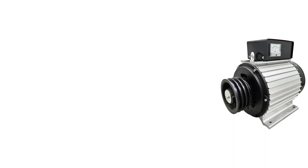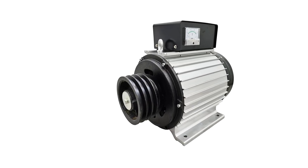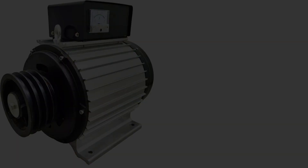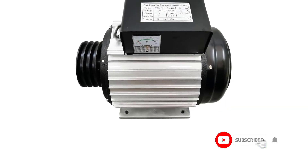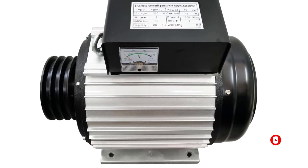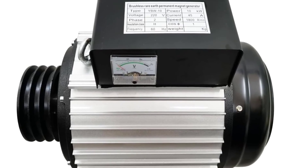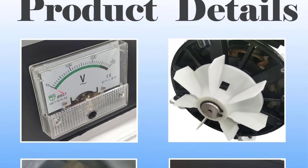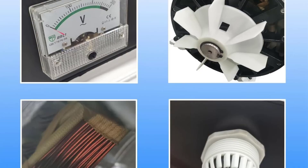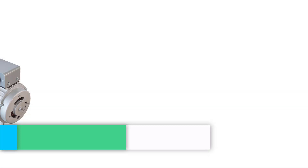Its compact and portable design, measuring just 17.7 inches by 11 inches by 15.4 inches and weighing 145 pounds, allows for easy transportation and flexible placement. Built with a high-precision 1800 RPM rotor, the generator ensures voltage stability and consistent performance, helping to protect connected equipment from power fluctuations. Ideal for applications in mechanical manufacturing, petroleum refining, rubber production, and more, this versatile generator is a powerful and reliable energy solution in a space-saving format.